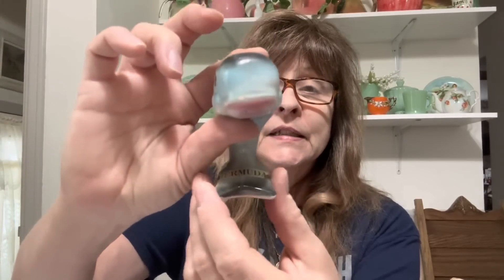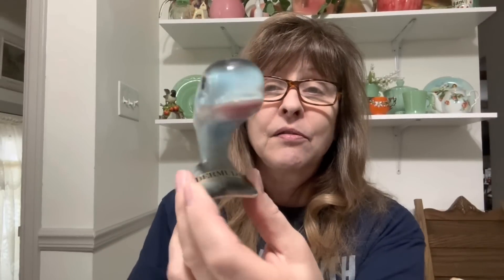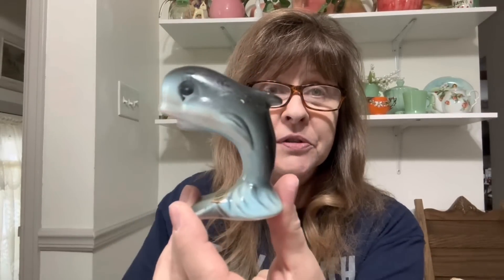Then I got this little guy. He was a souvenir from Bermuda. He is a salt or pepper shaker — I could not find his little mate, but he was so cute I just couldn't leave him behind. Look how cute he is. I love anthropomorphic salt and pepper shakers — I have a little collection of them. He is adorable.